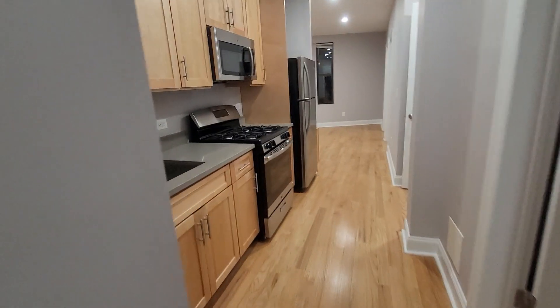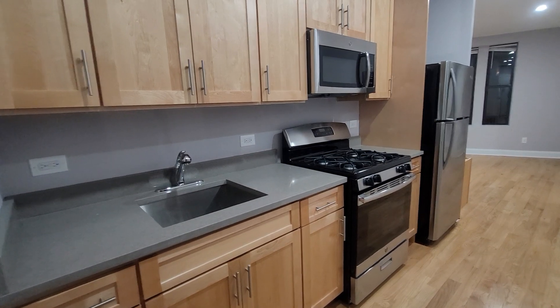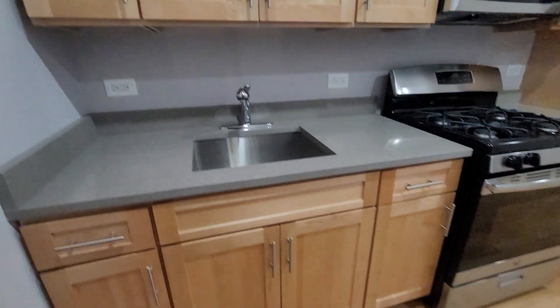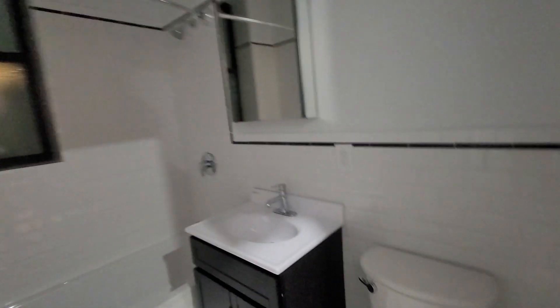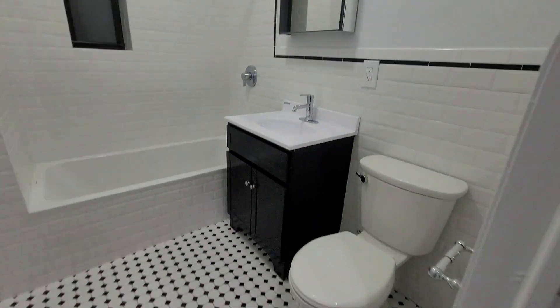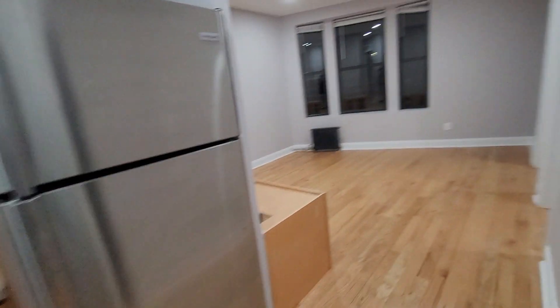Here we are at 1061 St. Nick, apartment 39. Fabulous modern renovations, super clean kitchen. This is a three bedroom — bedroom number one. Big closet here, nice clean finishes throughout, super high ceilings. The bathroom is nicely renovated.